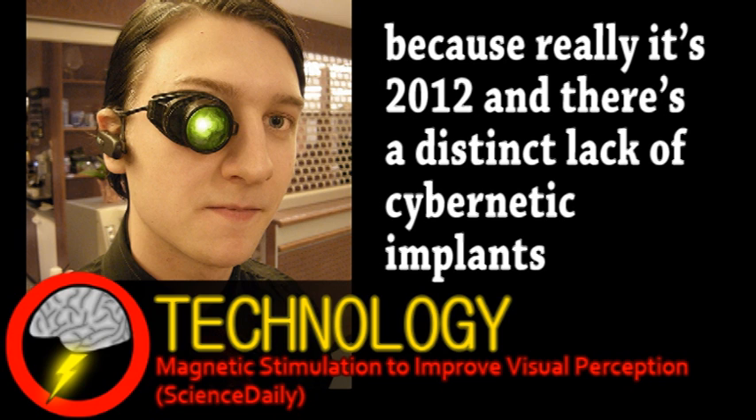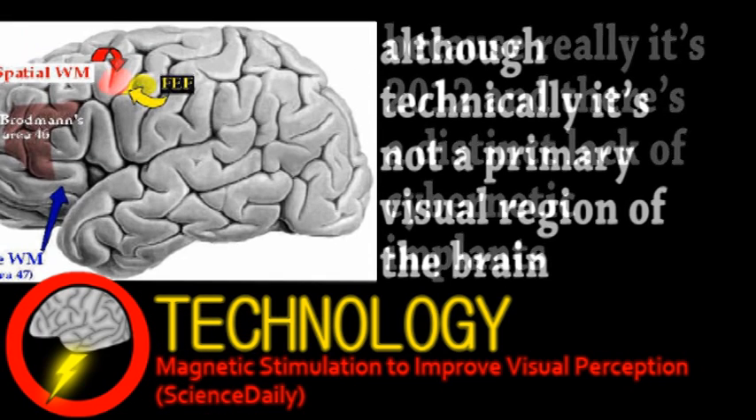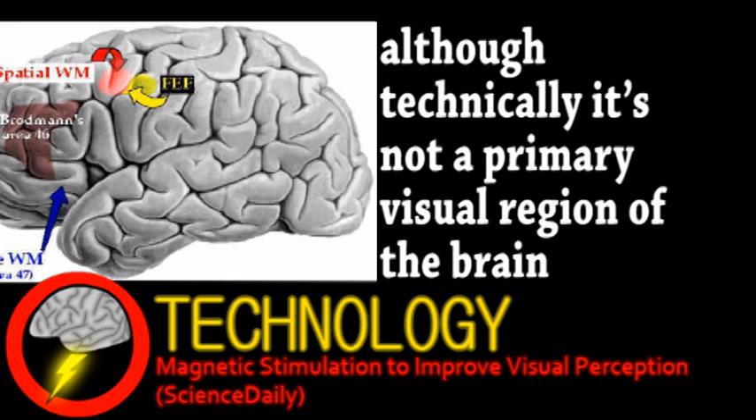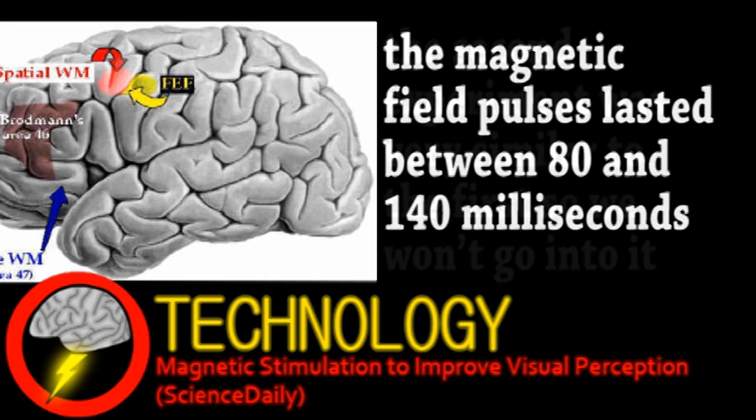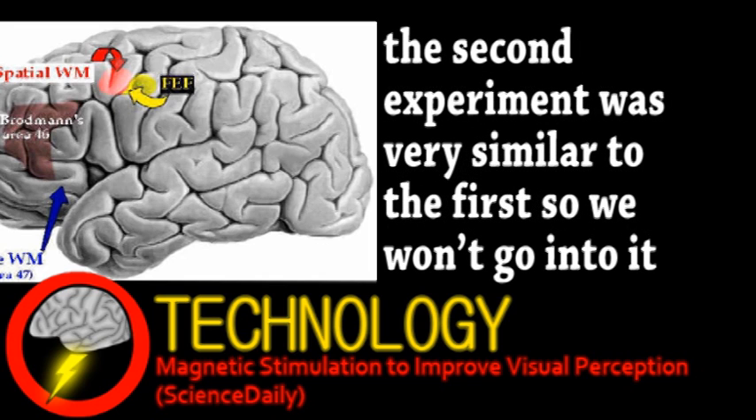which helps coordinate eye movement and attention within the visual field. For the first experiment, healthy subjects attempted to see a low-contrast target that appeared on a screen for 30 milliseconds. In some tests, a brief magnetic pulse hit the frontal eye field just before the target appeared. Visual sensitivity temporarily increased by 12% on average, which doesn't sound like much, but is actually quite significant, especially considering how optimized the human brain is for this function.